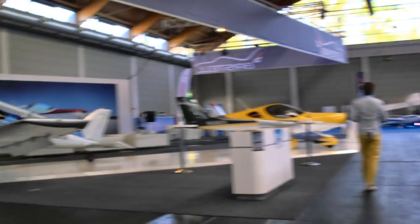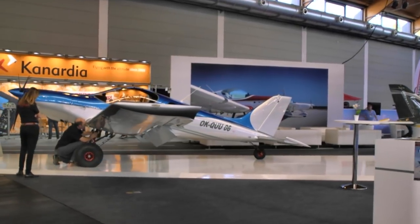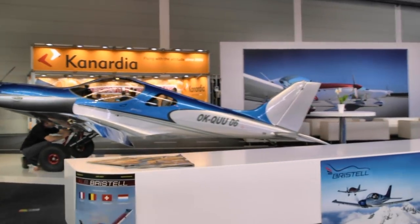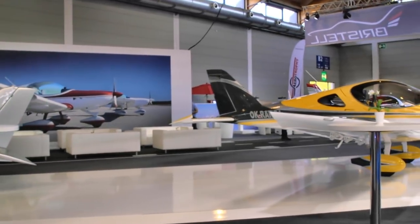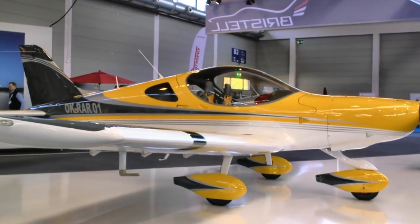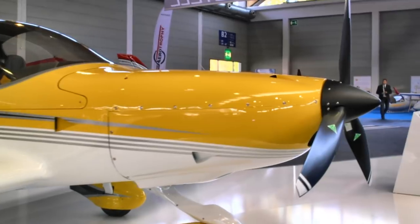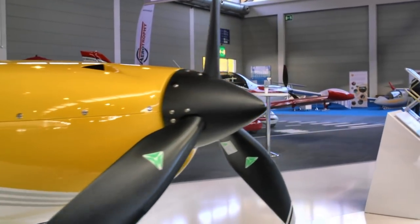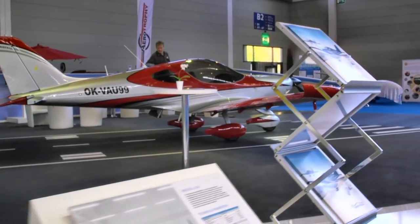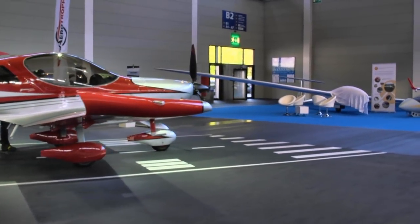Now we're coming to one of our two sponsors this year. This is Bristell, from the BRM Aero company out of the Czech Republic. Something you haven't seen before is their tail dragger option with big fat bush tires on a low-wing aircraft — you don't see that very often. It has Behringer tires and wheels, along with suspension on the TDO Bristell. Bristell Aircraft USA is our sponsor. This is BRM Aero, the Czech company that produces this beautiful airplane — kind of a fifth-generation design.